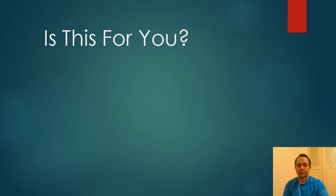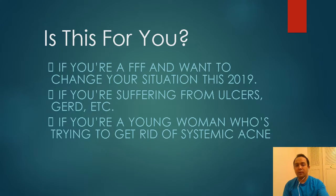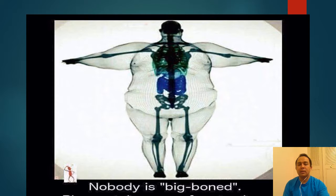Is this for you? It is if you want to change your situation in 2019, if you're suffering from ulcers, GERD, etc., if you're a young woman trying to get rid of systemic acne, or if you want to have a better body without exercising — then definitely this is for you.